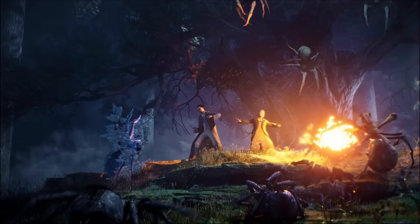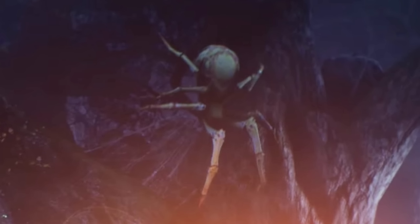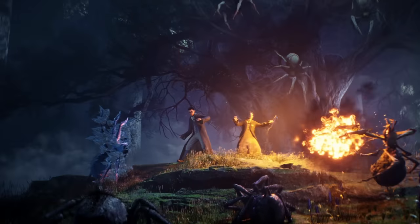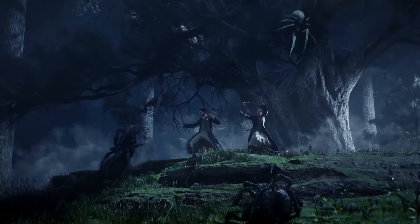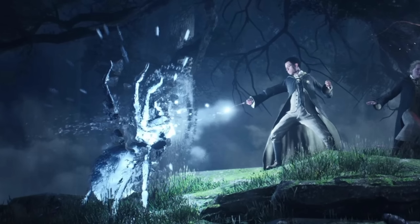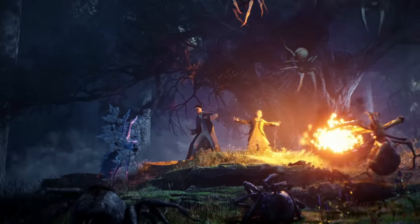Here we can see two students in the forest fighting off spiders. I'm not sure if these are Acromantulas, as Hagrid is the one who introduced that species to the forest, and Hagrid's character will not even have been born yet. But either way, these are some type of non-friendly spider. We got to see one student cast the Glacius spell, freezing one of the spiders, and the other student casts Incendio, blasting the spider back in flames.